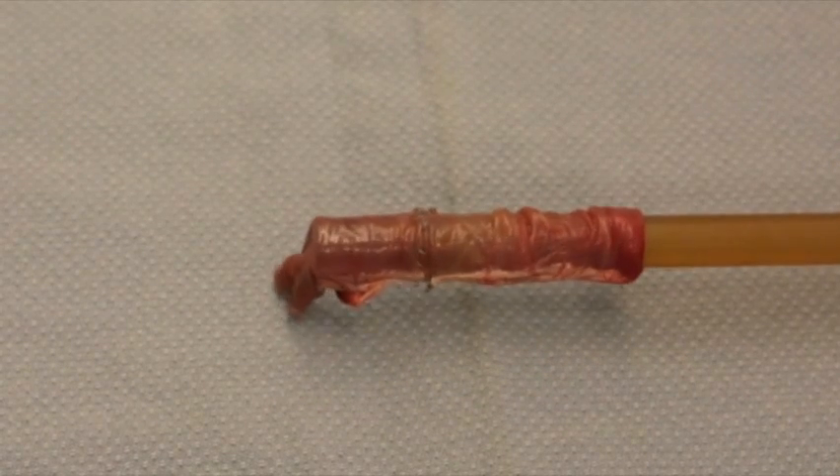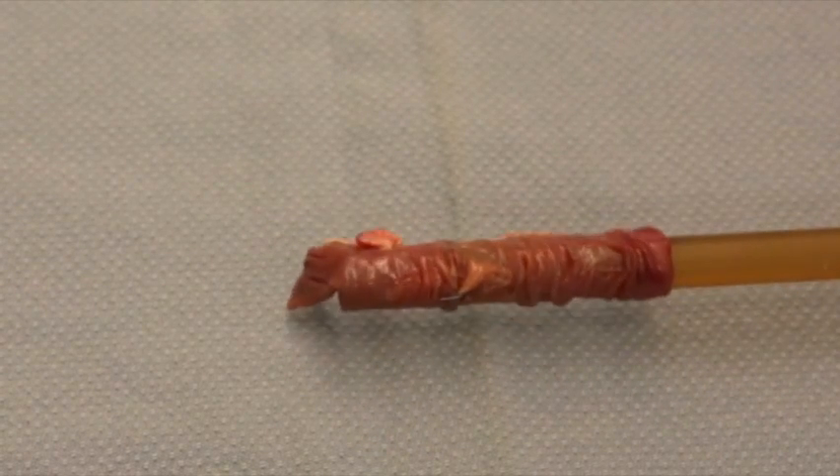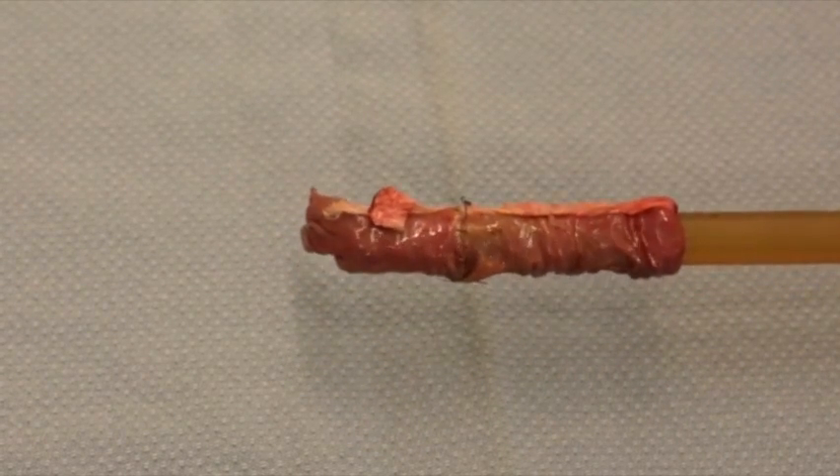The current robotic surgery is tele-operated, so every step and every movement of the robot is directed by the surgeon. Our innovation is really to make this more autonomous, so that you don't have to direct every motion.